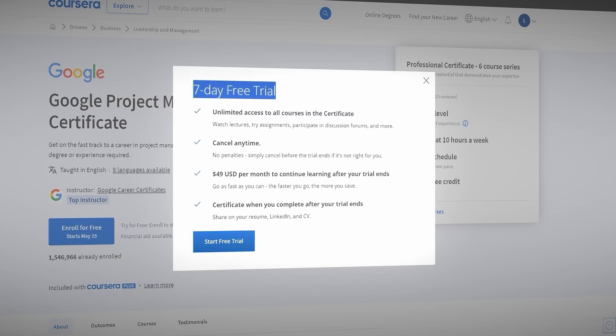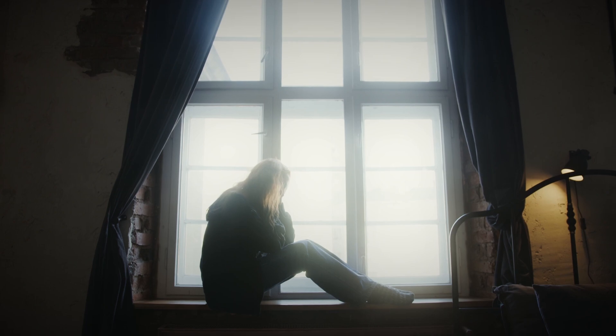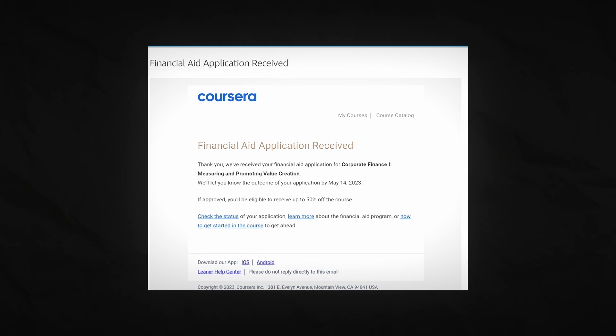I want to emphasize that I've shown you this because I think it can really help people who need it, and you should use it ethically — only if you actually need financial aid. It is a limited resource, and if it gets abused you might be taking it away from somebody who actually needs it. I think that's one of the reasons they decreased the discount from 100% to 75% in the first place.